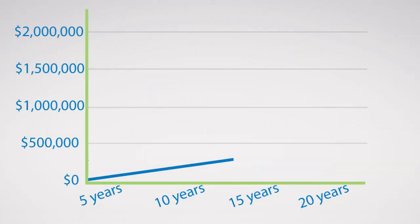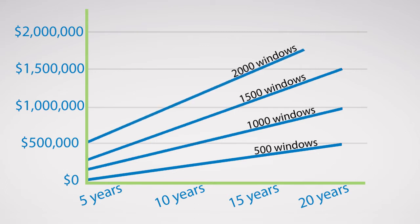How many windows are in your complex? The Experience Series window could save you well over a million dollars over the life of your windows.